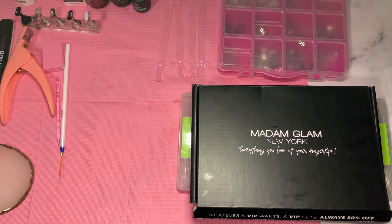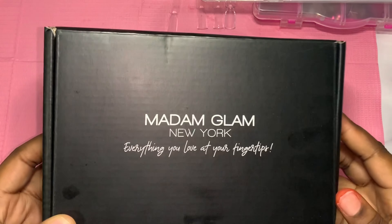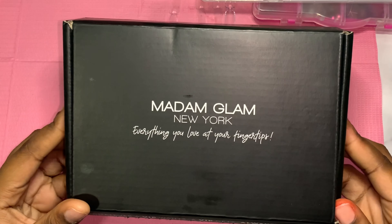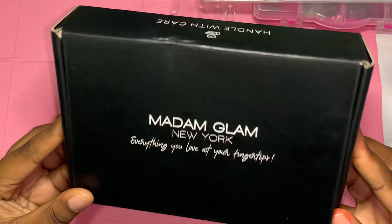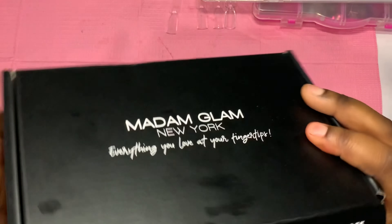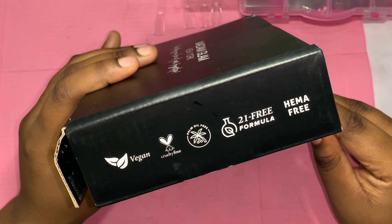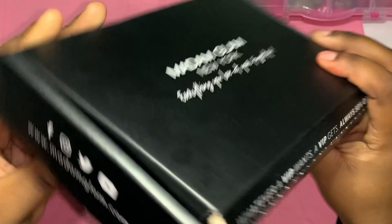Madam Glam did send me over a PR package. They let me pick out four gel polishes. Here is their packaging — they are vegan, cruelty-free, palm oil-free, 21-free formula, and hema-free. And here are their social medias right there.